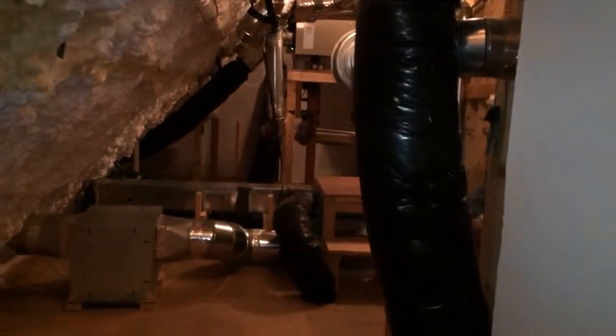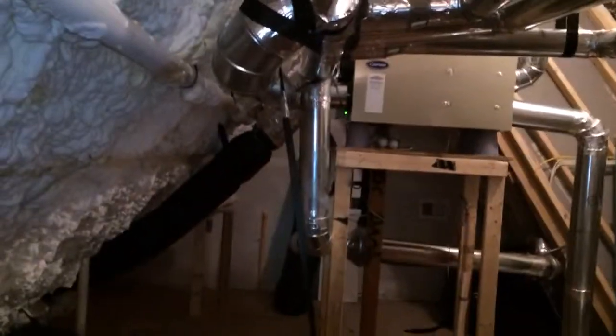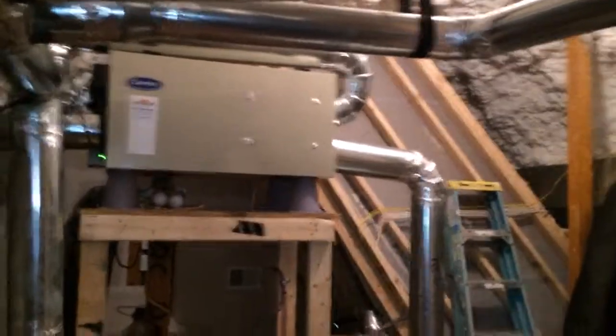Here's the attic of that maintenance I was working on — I said it had an elaborate duct system. There are two units up here: the one that does the loft we just walked through, and the one that handles the second floor. There's also an ERV that is hooked to just the bath fans.